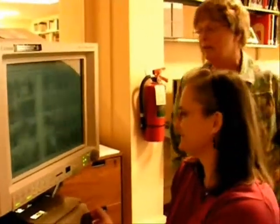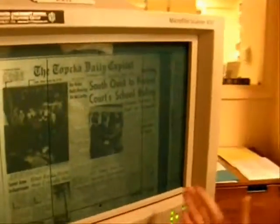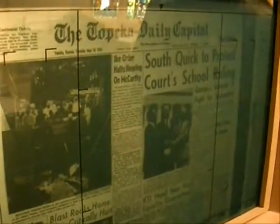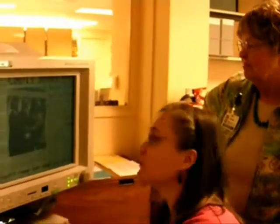Everything in the newspaper was microfilmed. What happened on May 18, 1954 that was significant to Topeka, Kansas was the Brown v. Board of Education ruling. They were trying to desegregate the schools, and they were protesting that separate was not equal. This picture actually has three of the lawyers who fought for that battle in front of the Supreme Court.